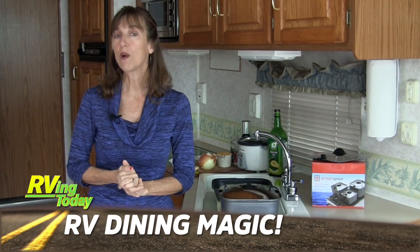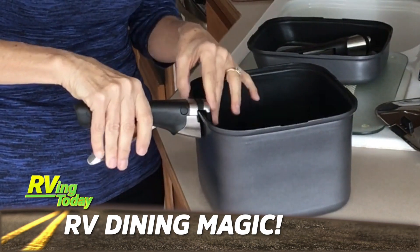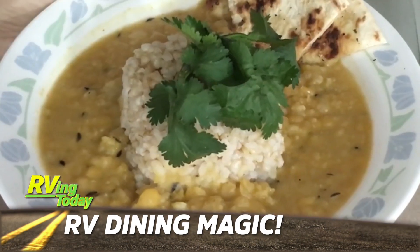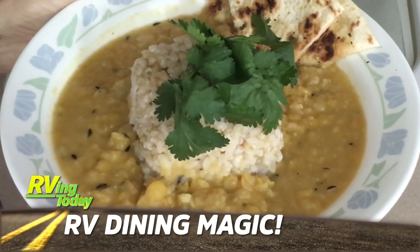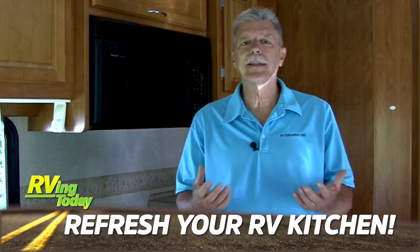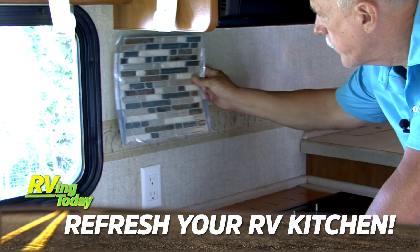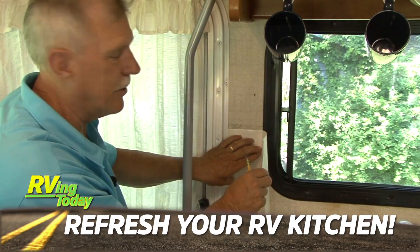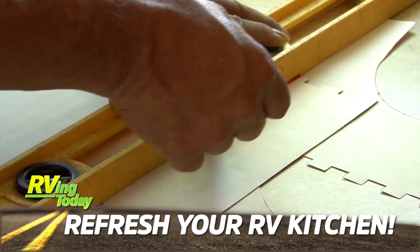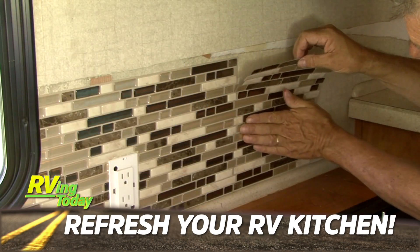Then Yvonne Schmader shows us some fantastic space-saving cookware for your RV kitchen, then prepares one of her favorite Indian dishes that should impress your RVing friends. Tired of how your RV kitchen looks? Mark Polk from RV Education 101 demonstrates how relatively simple it is to upgrade the look and feel of your RV kitchen with a new modern backsplash — a great spring weekend project just in time for the upcoming RV season.